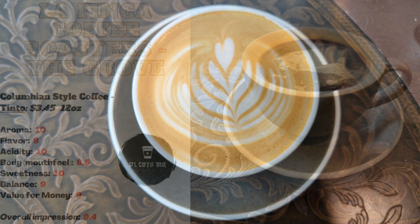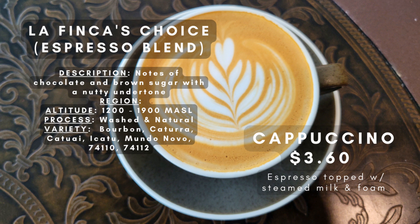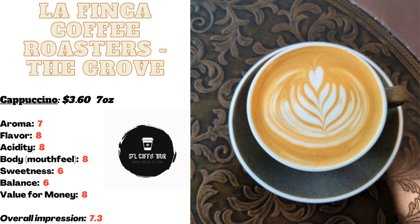Up next, I decided to try the cappuccino made with La Finca's Choice Espresso Roast. The presentation was gorgeous, with latte art on top that was almost too pretty to drink. The coffee had a light chocolatey aroma that was very enticing. While I found the flavor to be a bit milk-forward for my liking, I could still pick up hints of brown sugar, roasted nuts, and chocolate in the background. The cappuccino had a nice body and moderate levels of acidity and sweetness.